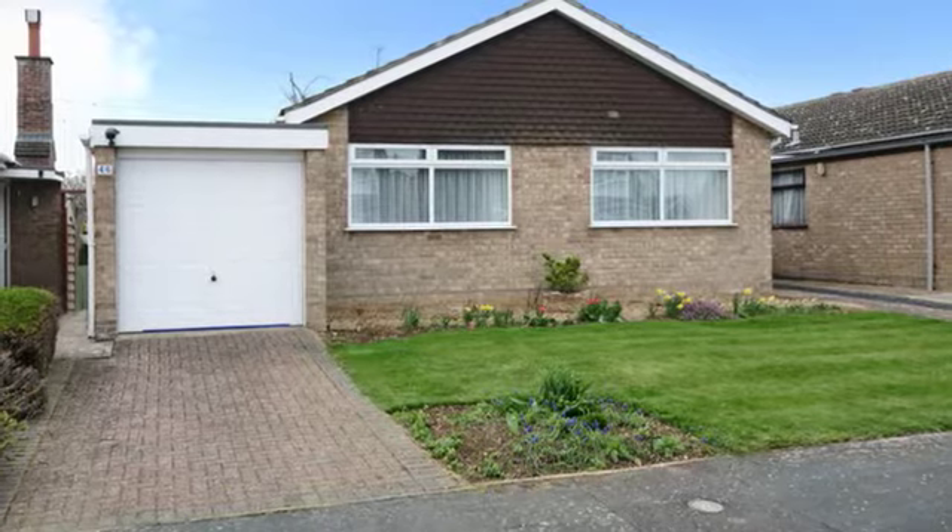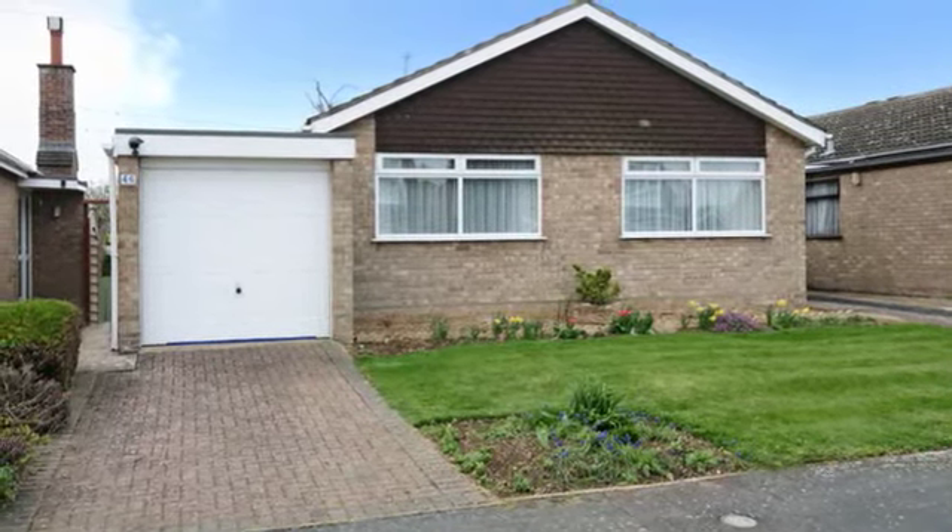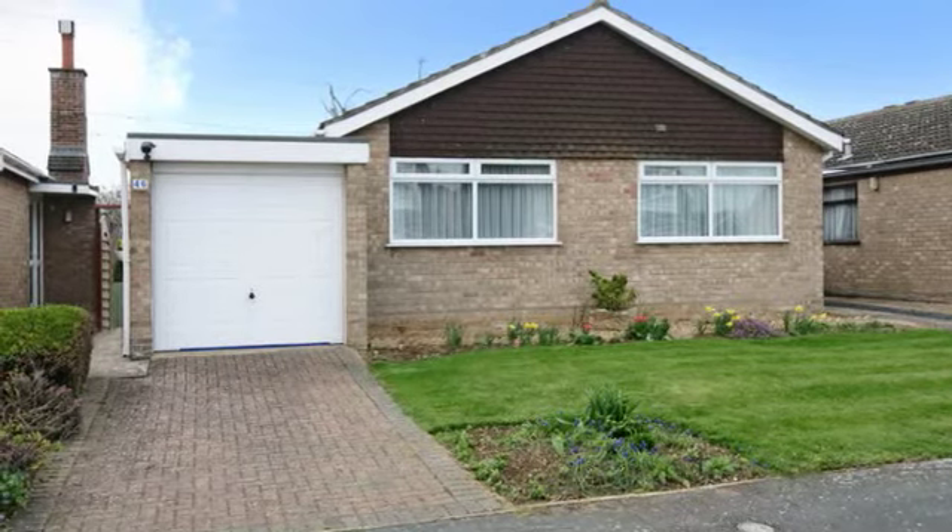This well presented two bedroom detached bungalow is set in the popular village of Lavenden and is offered for sale with no upper chain.